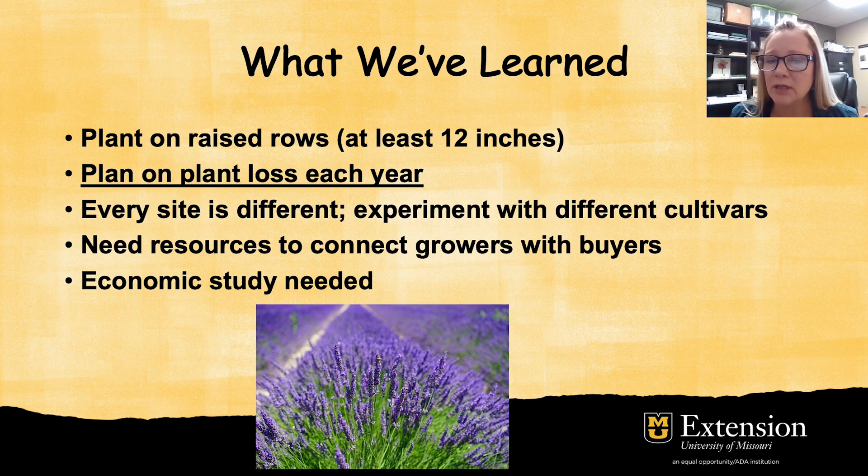Every site is different, and that's even true if you live in the same town — there are variances in microclimates, in soil types, things like that. We are encouraging all of our growers, whether commercial or homeowners, to experiment with different cultivars. You may find a type that does really well on your property that might not do so well for someone else. Don't just stick with one or two types — try several different cultivars and find one that is happy on your site.